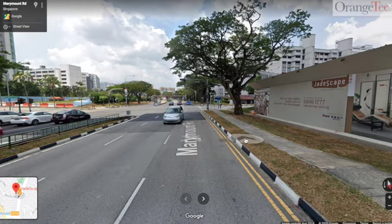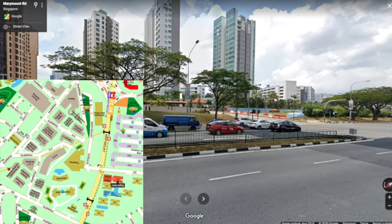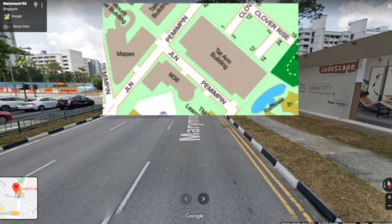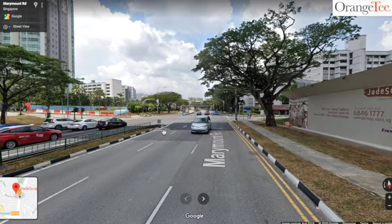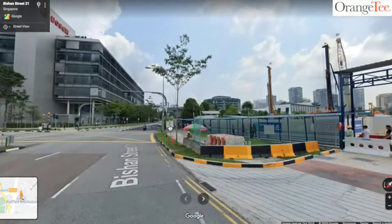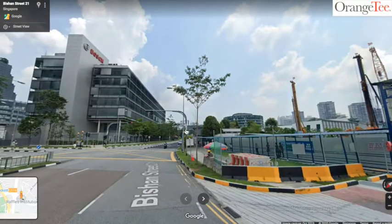Here we are at the MRT station, pretty near. Traveling south along Marymount Road, we have Jadescape on the right, and opposite we have Thomson View, Seasons View, Boon View, and Marymount View condos. Within that space inside is the very famous Pemimpin industrial and factory office area, which provides great rentability from tenants working there. As we go down Marymount Road branching out to Bishan Street 21, you can see on the left side there are a lot of offices where tenants will be working.